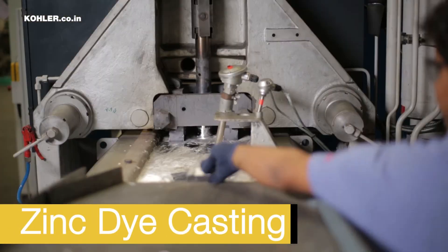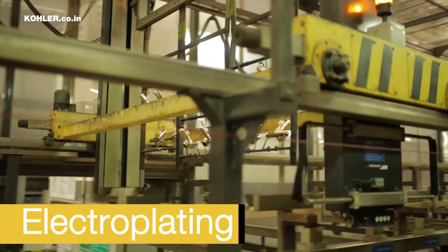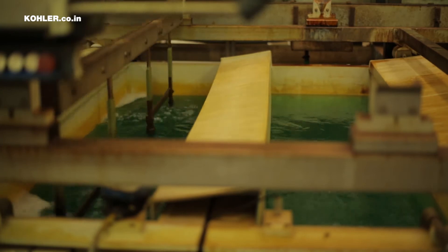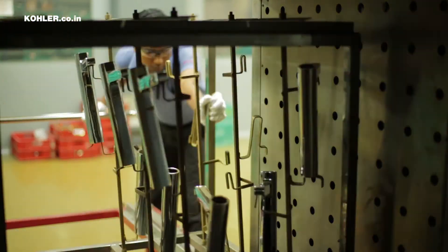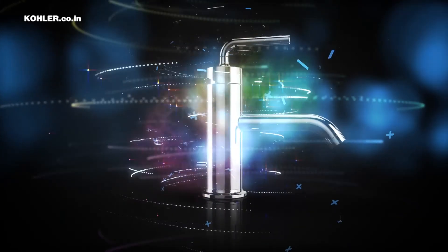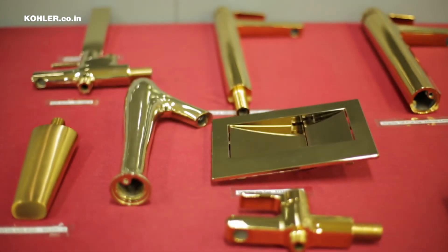We have the world's best zinc die casting and plating plant. Our new Autobot technology helps us to improve productivity and to maintain consistent quality. A Kohler faucet is not ready till it's gone through electroplating. Electroplating is the process where faucets are dipped in various chemical compositions to get their finish. For the Vibrant series of finishes, the faucets go through a unique physical vapor deposition process, which gives the parts better durability and makes the faucets scratch-proof for a long time. We have invested a lot in product life cycle testing and material qualification.